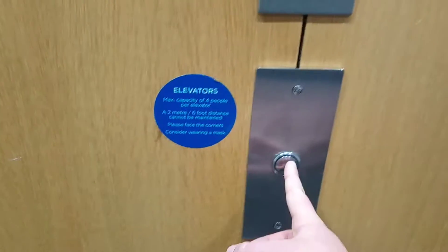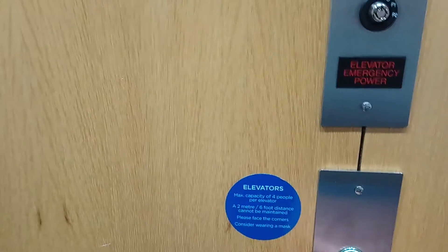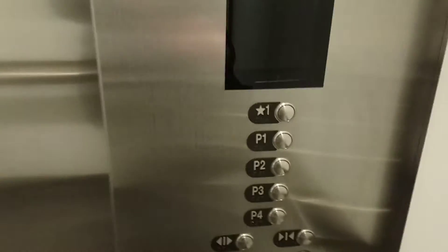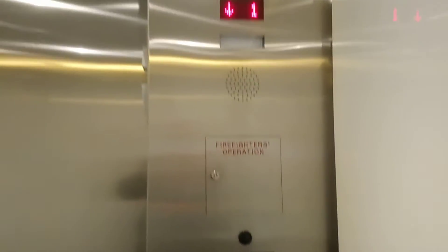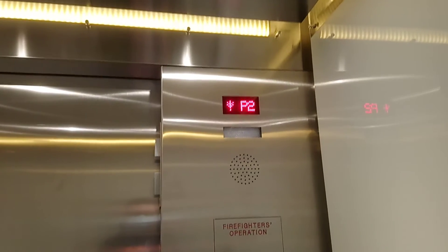Hello folks! This is a retake of the ThyssenKrupp Traction Park 8 Elevators here at Edmonton Tower in downtown Edmonton, Alberta. These are the ThyssenKrupp Park 8 Elevators. Capacity: 3,500 pounds. Those are ThyssenKrupp's, and this is a retake, folks.